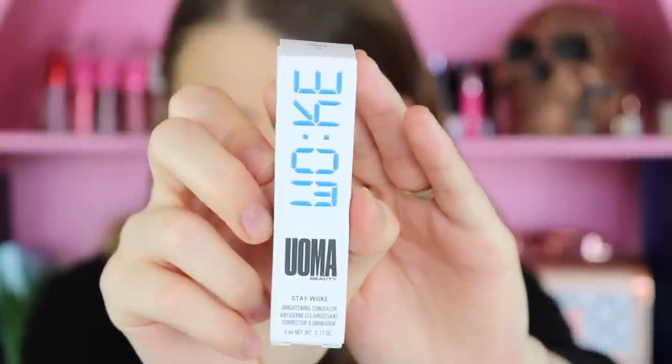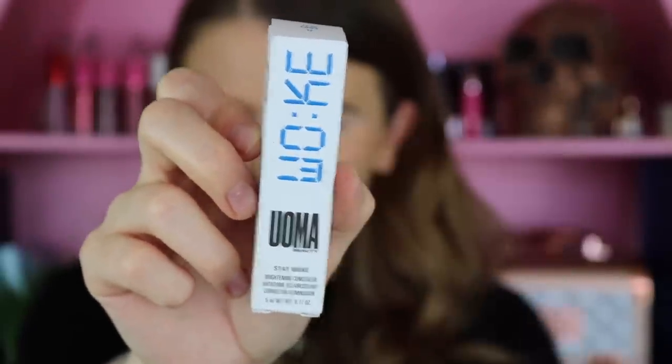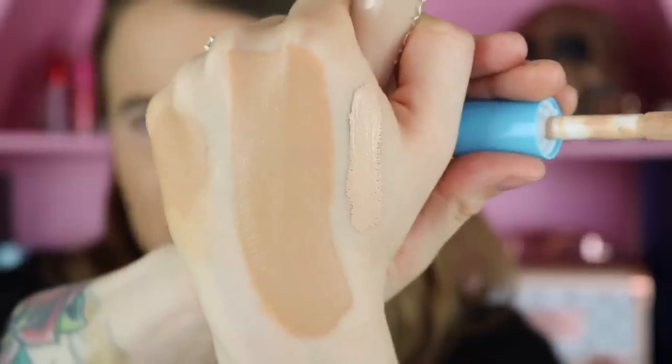Let's go into the concealer — this is their Stay Woke Luminous Brightening Concealer. It retails for $25. I love how they put 'woke' on there, that's really cute. I got it within the same range so it has the same blue top. This one is in Fair Lady T2. So that's what a swatch of T2 looks like compared to T3. As far as this specific shade being the perfect shade for my normal skin color, I would say it's a little bit darker and I would probably go one to two shades lighter.